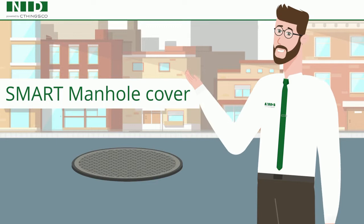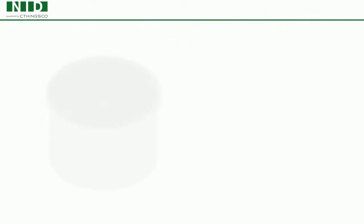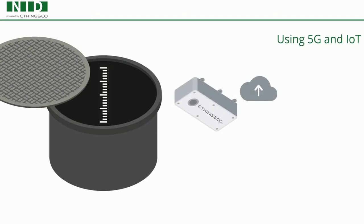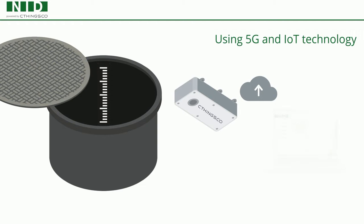NID's Smart Manhole Cover is the solution. Our Smart Manhole Cover comes with integrated measurements, alarm, and analysis systems that send all important information in real time to a cloud-managing platform.